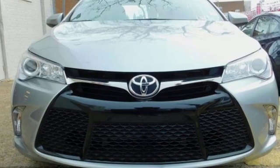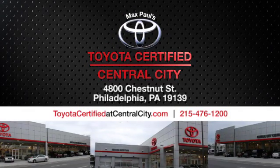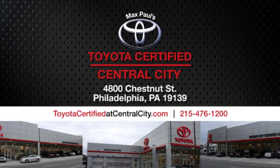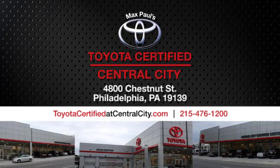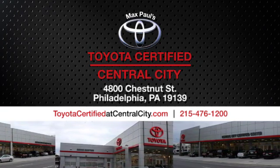Comfortable, convenient quality. Toyota. Experience it for yourself today. Max Paul's Toyota Certified at Central City. Come see us today. We're located at 4800 Chestnut Street in Philadelphia, PA.